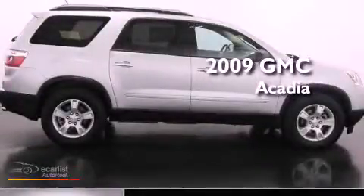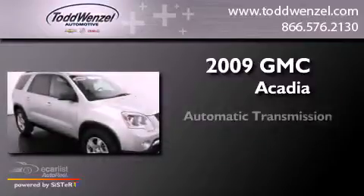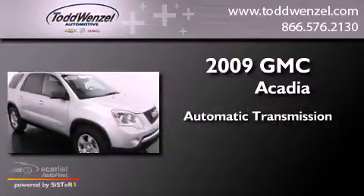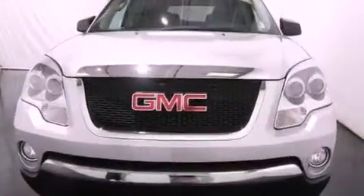This is a 2009 GMC Acadia. This crossover has an automatic transmission, a 3.6-liter V6, and all-wheel drive.